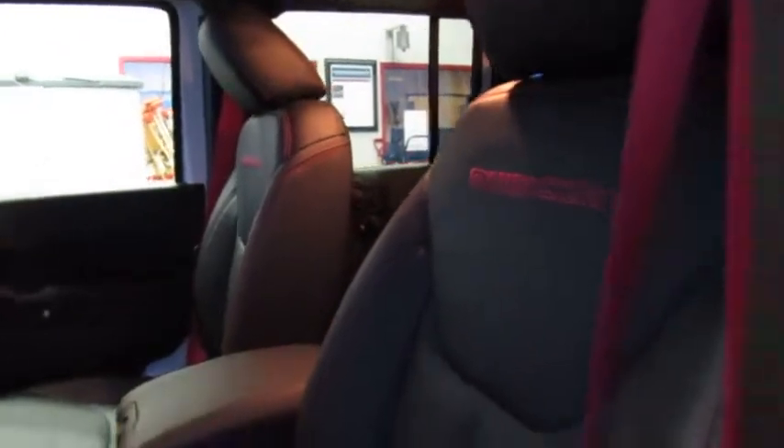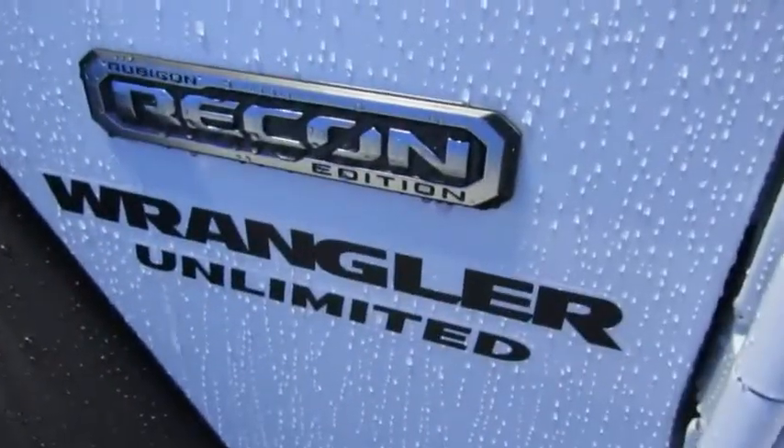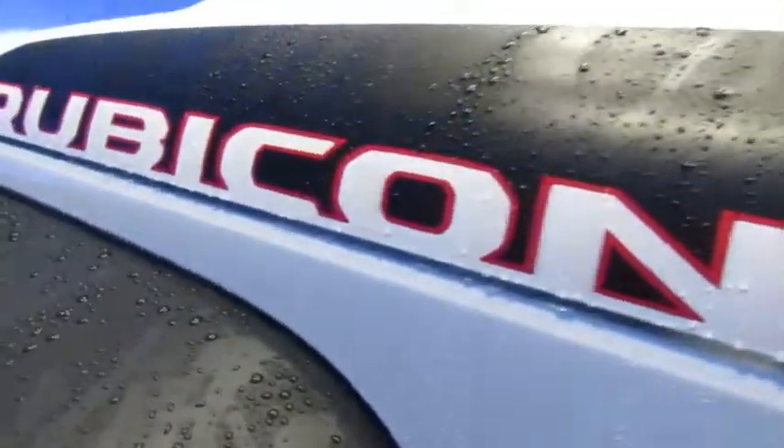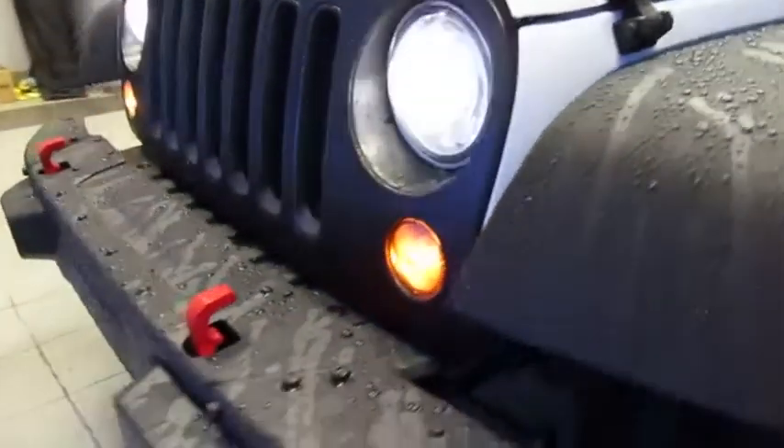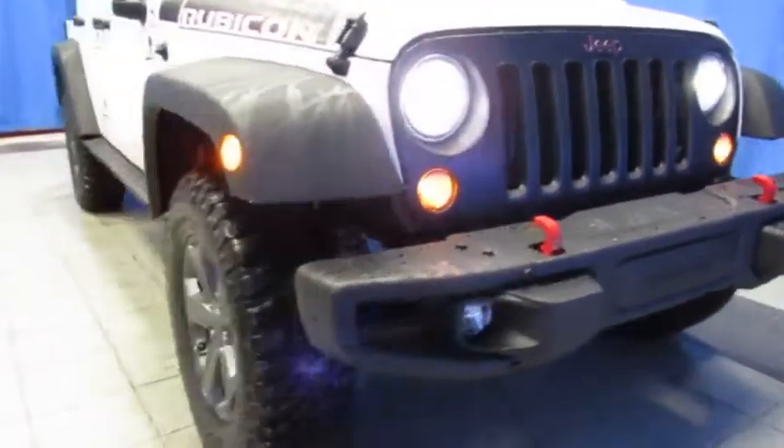It's at Lithia Chrysler Jeep Dodge Ram Fiat, the South Anchorage Superstore, located at 9600 Old Seward Highway, halfway between Diamond and O'Malley, right next to United Rentals, where our customers enjoy a better buying experience with our professional sales staff and gigantic selection — you will too.